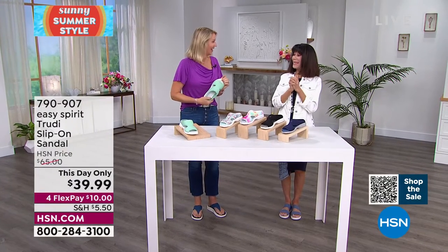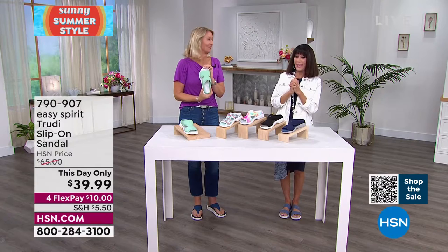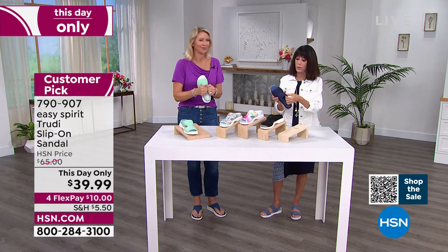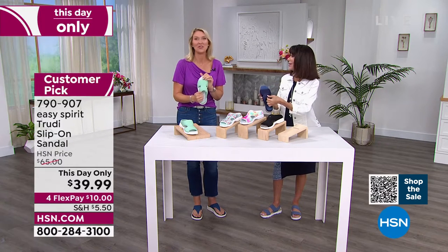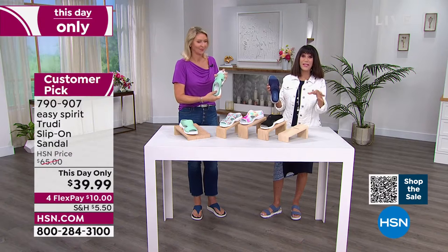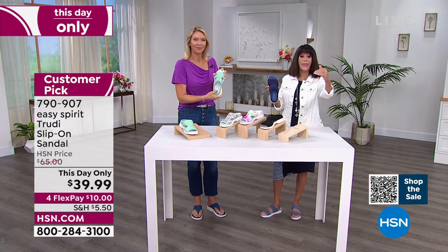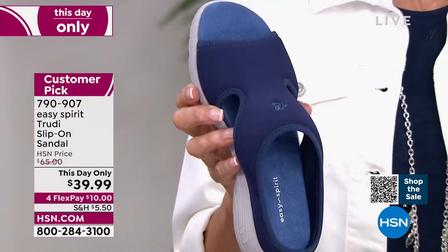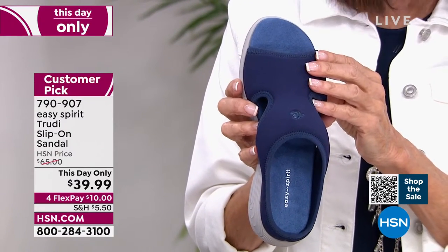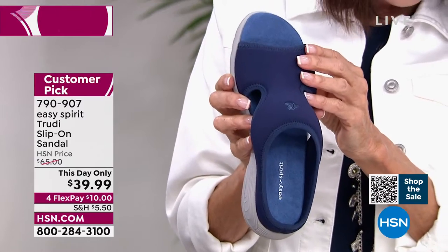Speaking of another good one, we love the Trudy. Trudy was a customer pick — just touching it, it's so soft. When you go to the web and see an item is a customer pick at the regular price of $65, we just marked these down from $65 to $39.99.